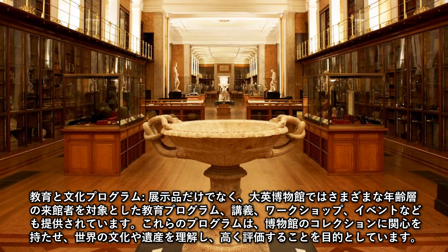Education and Cultural Programs: Beyond its exhibits, the British Museum offers educational programs, lectures, workshops, and events for visitors of all ages. These programs aim to foster interest in the museum's collections and promote understanding and appreciation of world cultures and heritage.